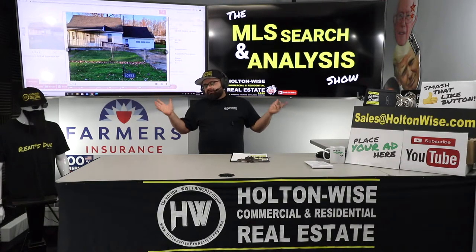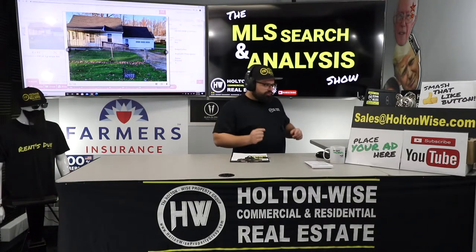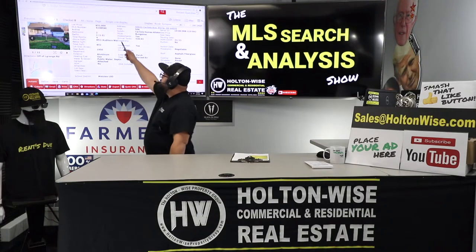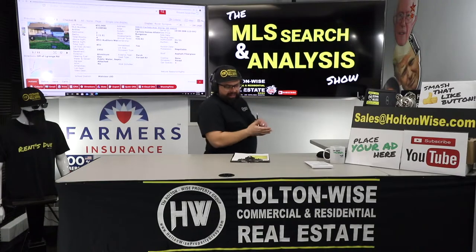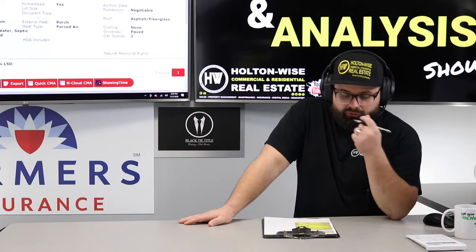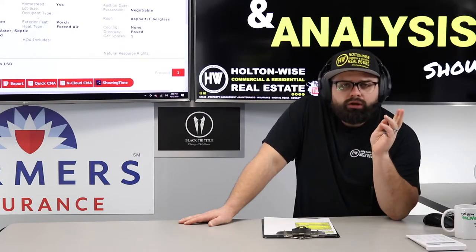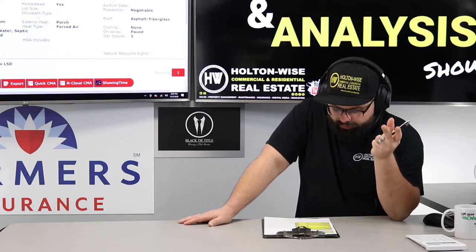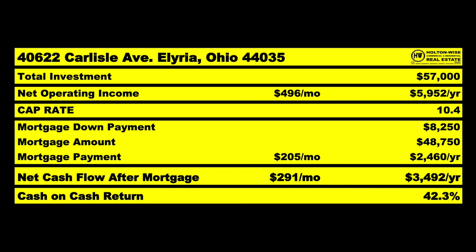The price point we need to pick this property up at is not $52,000 — that's just crazy. We've got to pick it up at $27,000 for it to make sense, because we've got to be all-in at $57,000. Our appraisal goal on this one is a little lower — the first deal I think appraises for $60,000, the second for $75,000, and this two-bedroom I think will appraise for about $65,000. So if you're all-in for $57,000 and it appraises for $65,000, the bank gives you back $48,750, leaving you $8,250 into the deal — which is a 42.3% cash-on-cash return.